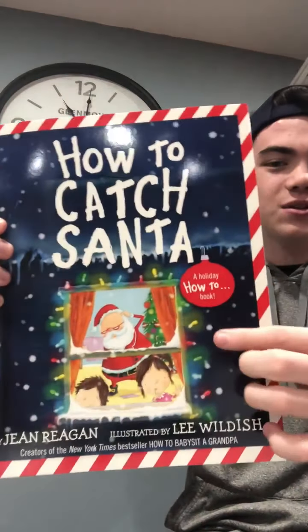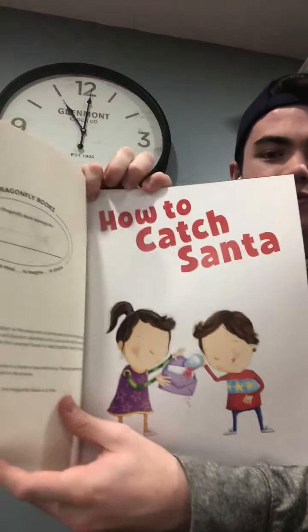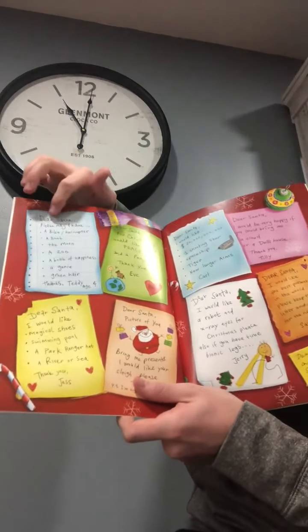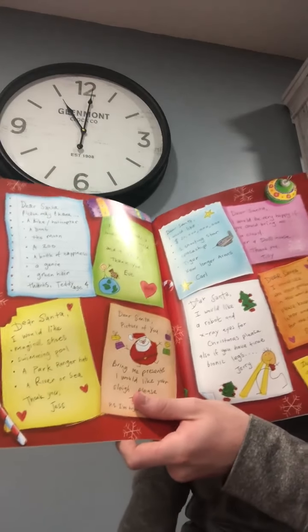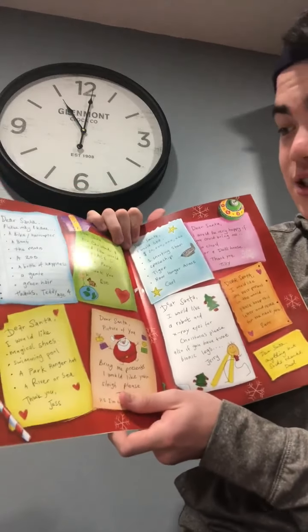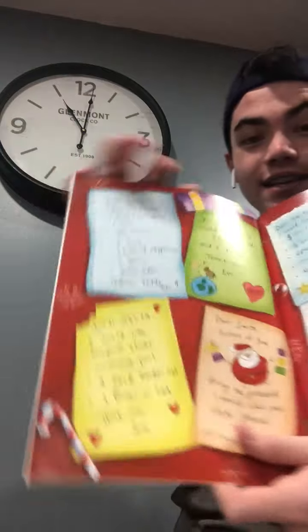So it's like a holiday how-to book. How to Catch Santa! So here's a bunch of different Christmas lists that are sent to Santa. Dear Santa, may I please have a bike slash helicopter, a boat, the moon, a zoo, a bottle of happiness, a genie, green hair. Thanks, Teddy. And he's four years old.